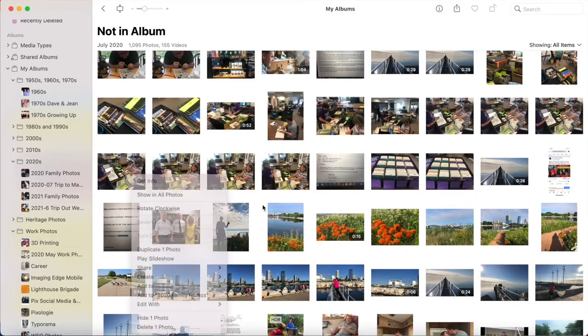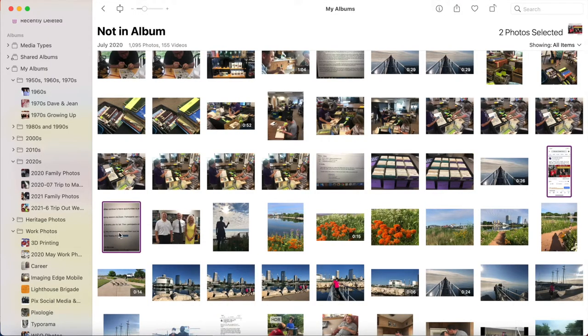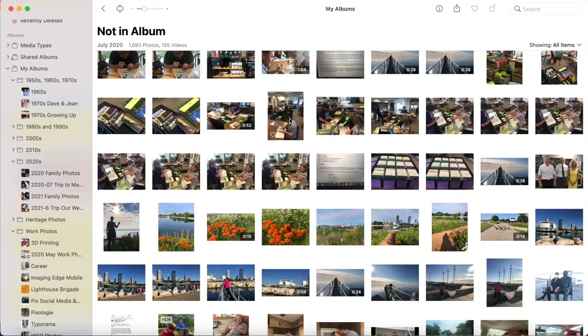For nearly two decades, Apple has led the field in photo management software. Back in 2002, they introduced iPhoto, and now today they offer Apple Photos on your Mac, your iPhone, and other iOS devices. Let's talk about whether or not Apple Photos is one of the best solutions for managing your family photo collection.